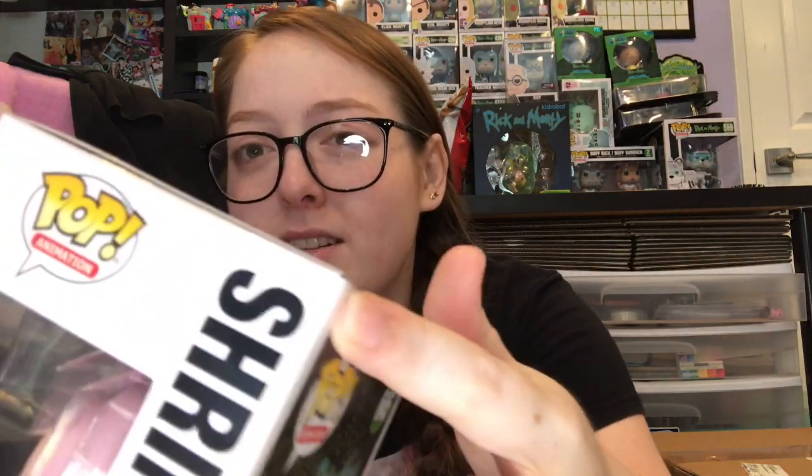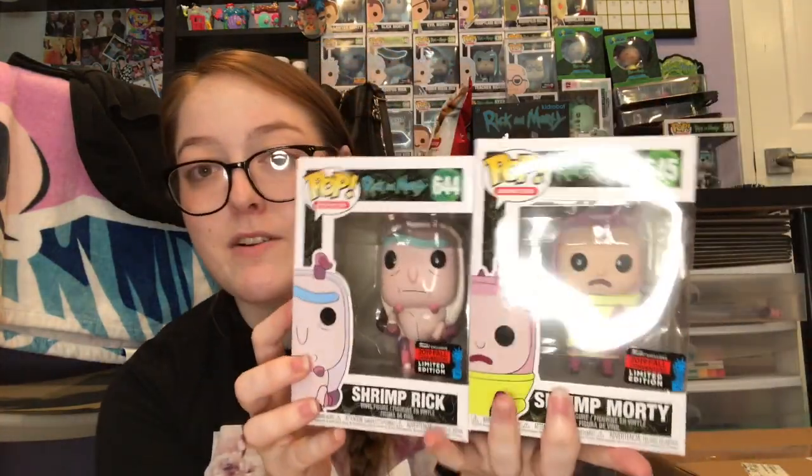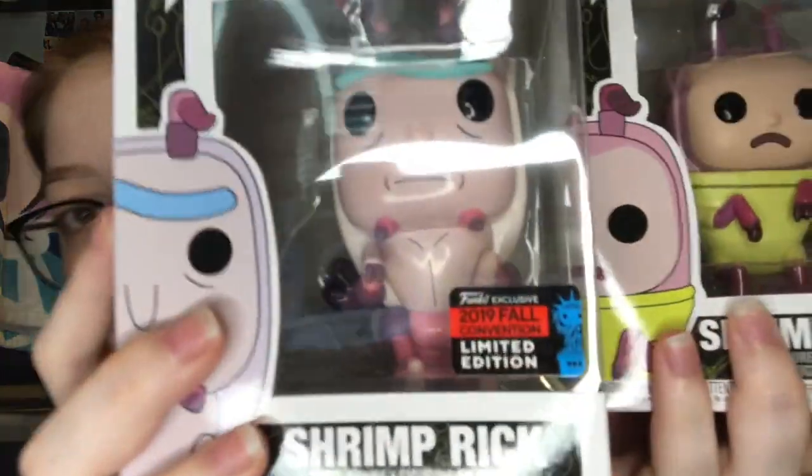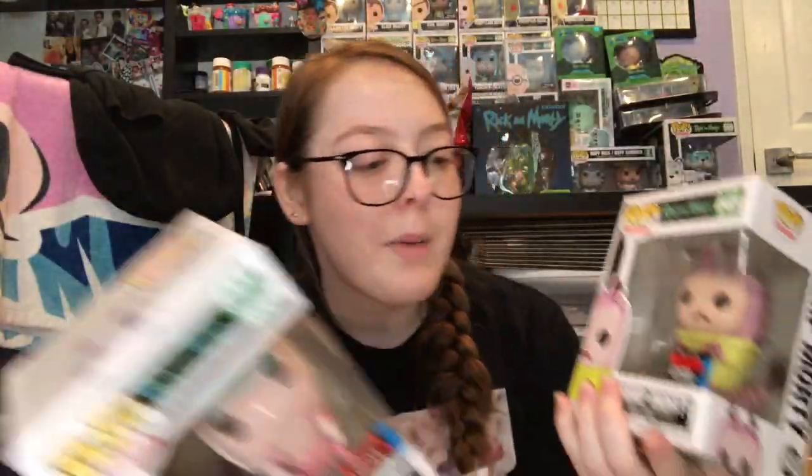This corner is a little crunched — it's not terrible. I know it wouldn't affect value or whatever, but these were obviously for my personal collection because I have all Rick and Morty ones. When I saw they were announced I absolutely needed them. These are obviously the shared exclusive stickers. I like the shared stickers better than the con stickers. These are Shrimp Rick and Shrimp Morty — we've never seen them yet because season four isn't out yet.